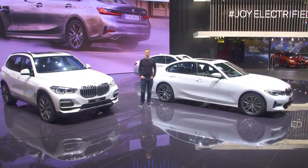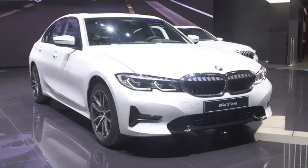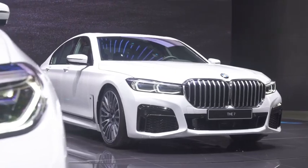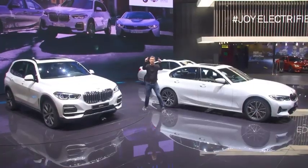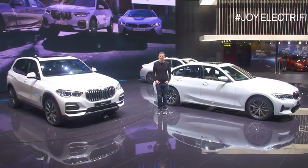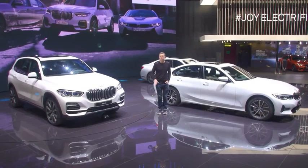The BMW stand is all about plug-in hybrids. There's a plug-in hybrid version of the X5, a plug-in hybrid version of the 3 Series, a plug-in hybrid version of the 7 Series, and a plug-in hybrid version of the X3. You'll be able to get a plug-in hybrid version of pretty much every car in the BMW range.